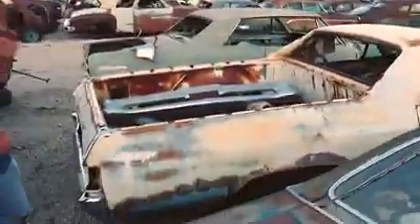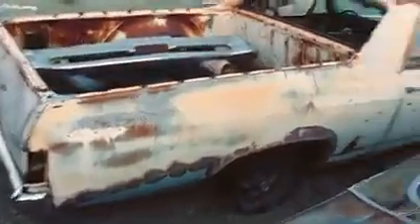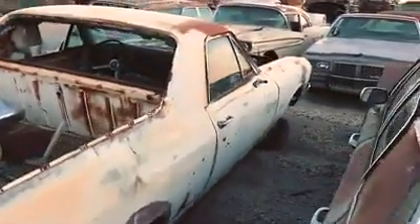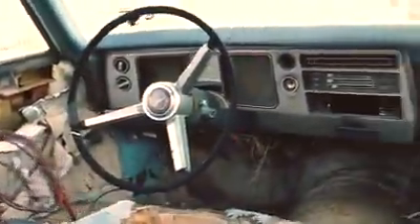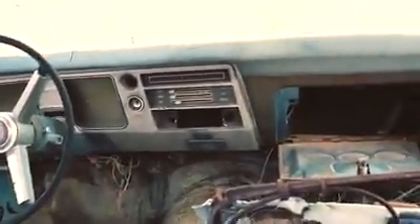Next to that, we've got a '68 El Camino that just came in — this was on a previous video when it first came in. The car's rough, but on the other hand, you don't find them anymore. So here it is, lined up. There's going to be knick-knacks and bits and pieces and things like that. It's in the line, it's in its row, it's got its spot, and somebody's going to need something.